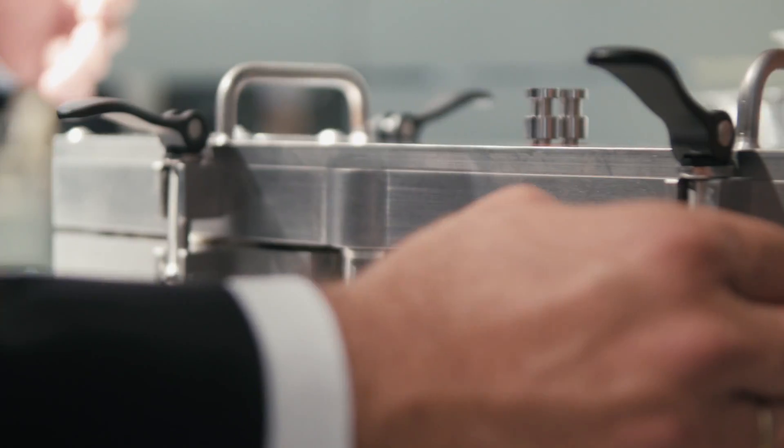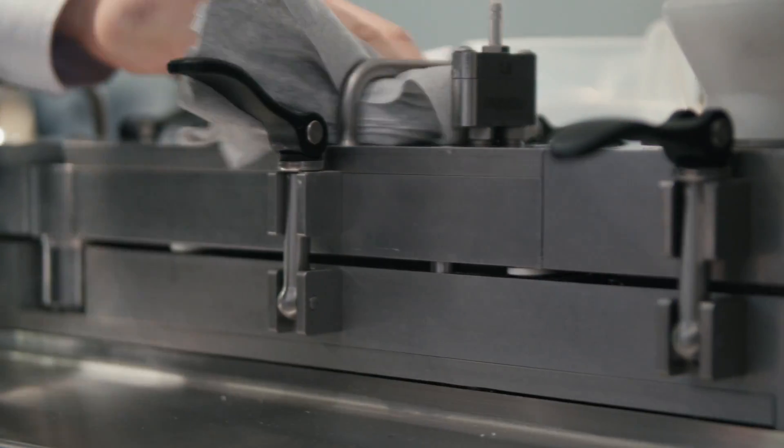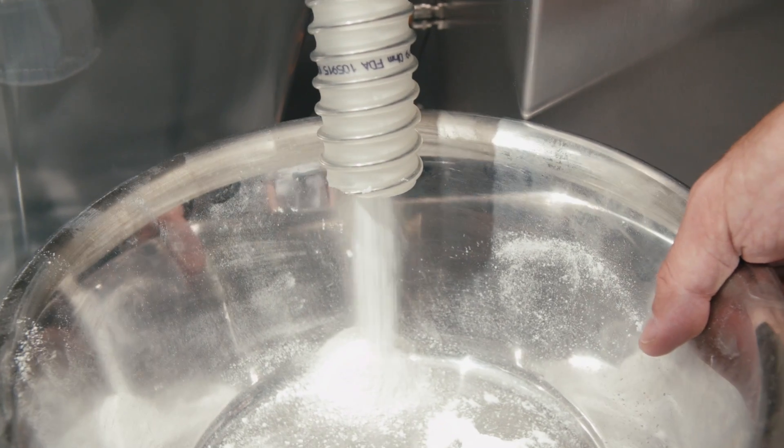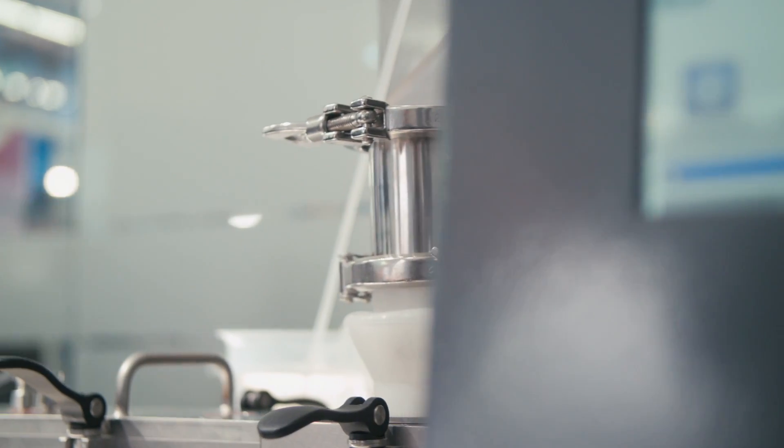Since there was nothing on the market, we actually developed the Lighthouse probe, which is a system that can clean its windows in-process. It uses a gauge which is easy to calibrate, so you don't need to have a spectroscopic background to use it.